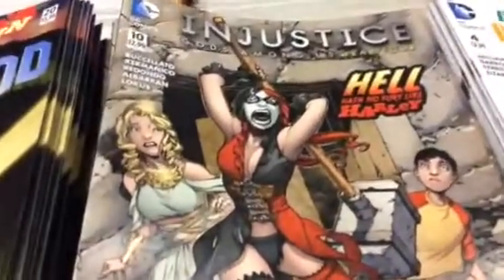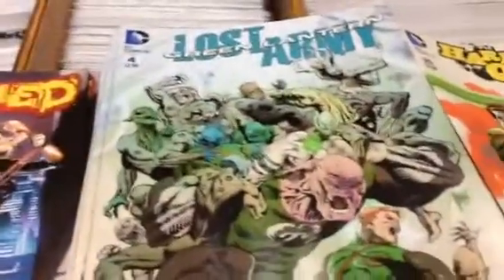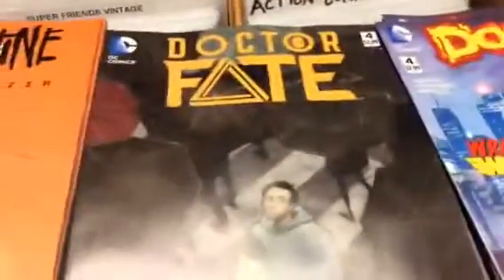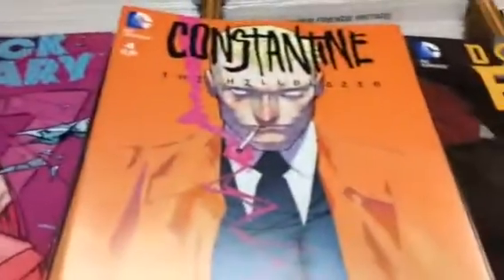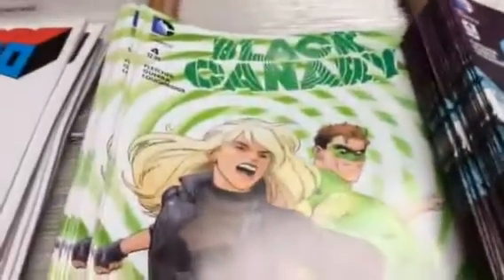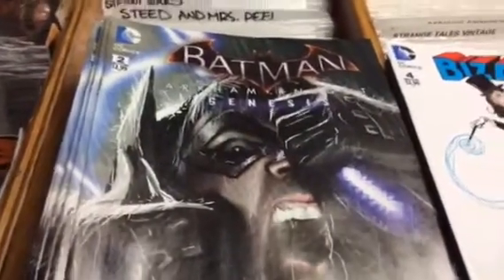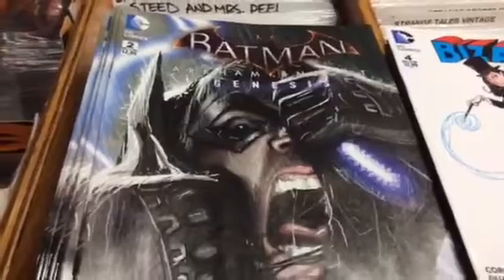Injustice Gods Among Us, Harley Quinn and Harley Quinn Green Lantern variant, Green Lantern Lost Army, Doomed, Dr. Fate, Constantine the Hellblazer, Black Canary, Black Canary Green Lantern variant, Bizarro, and Batman Arkham Knight Genesis. That's it — hopefully see you soon, bye!